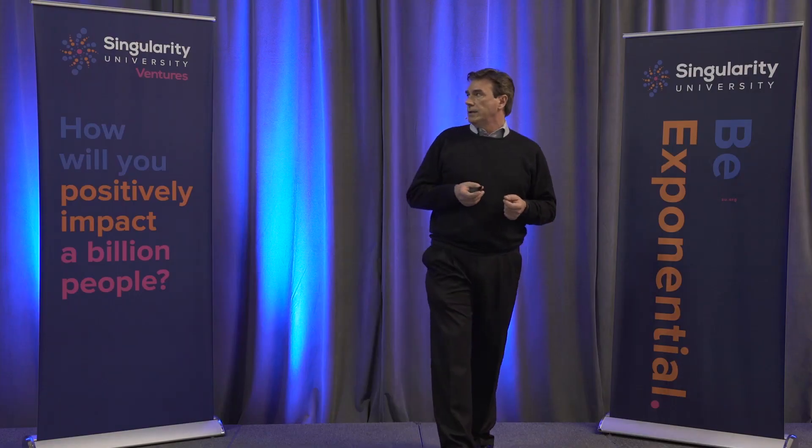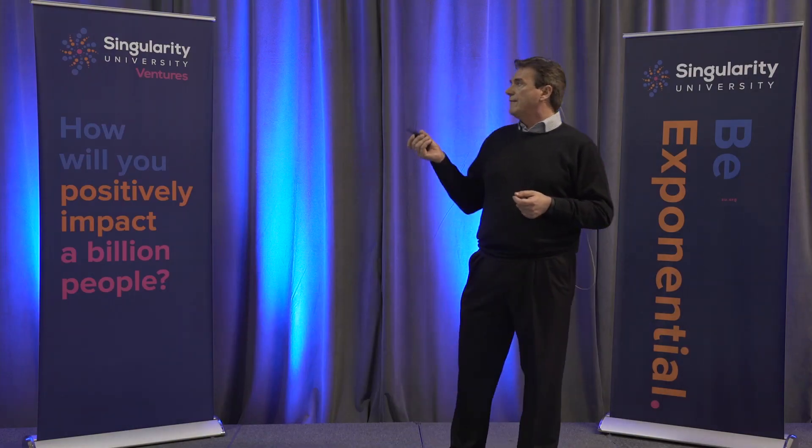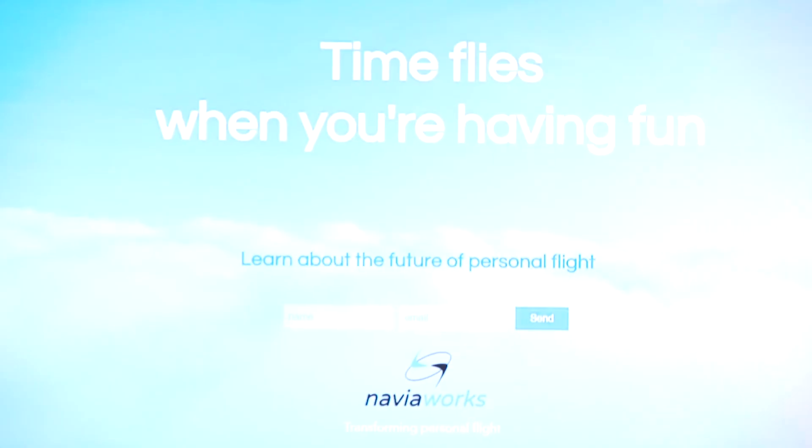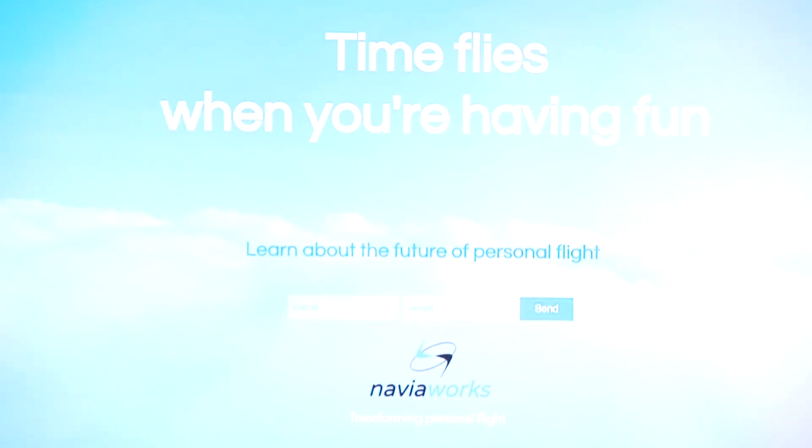We are starting with this approach where we want to form a community, and this is our landing page. We are inviting you to come visit and contact us if you feel passionate about the future of personal flight.